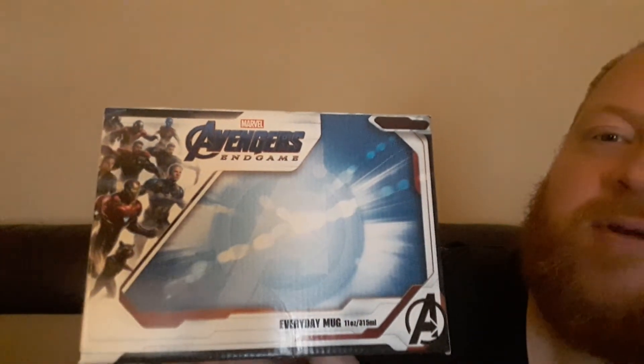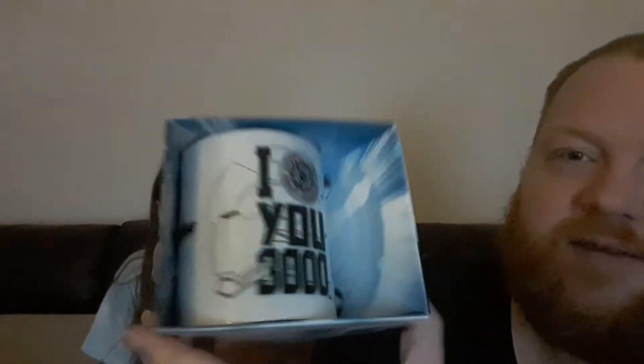Can you pass me an item please? This is really, really cool — this is one item that I will be claiming. An 'I Love You 3000' mug — you cannot beat a bit of Iron Man! That is absolutely brilliant. Official licensed merchandise and I do like that — that is a really, really cool design.